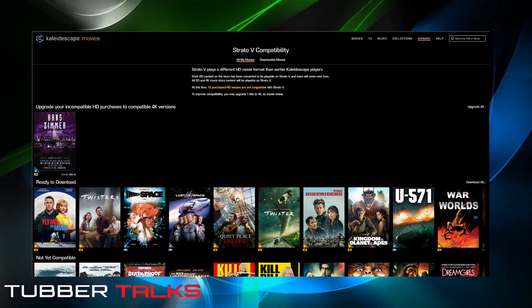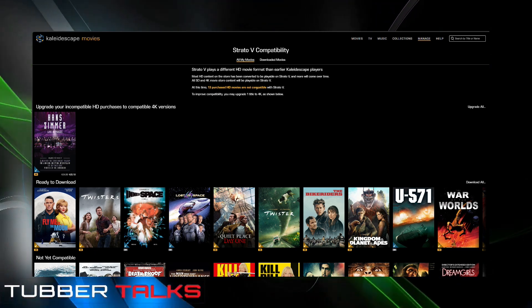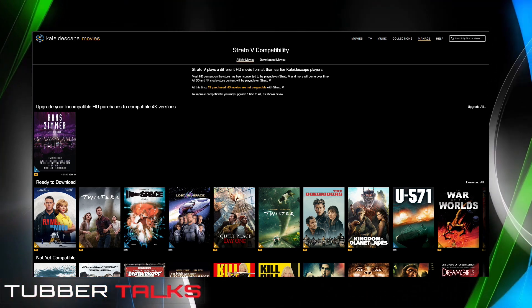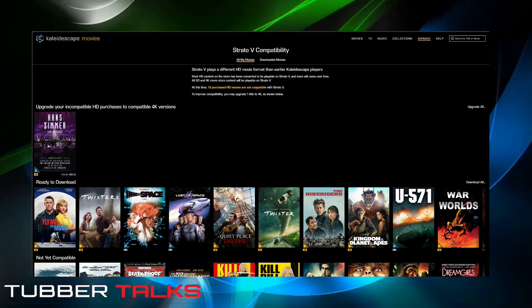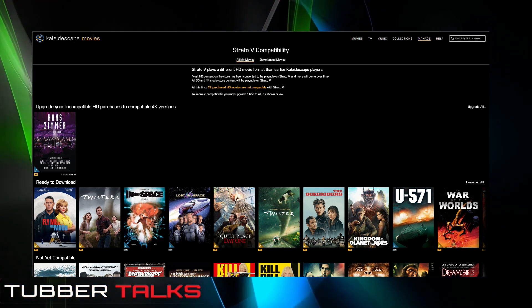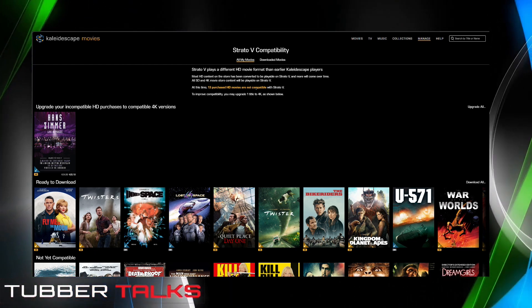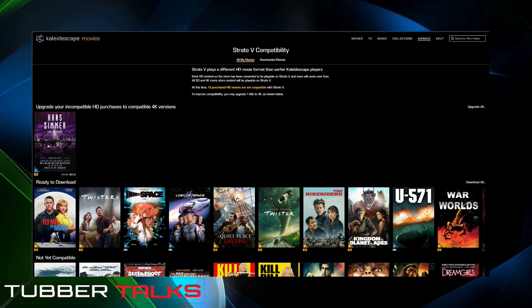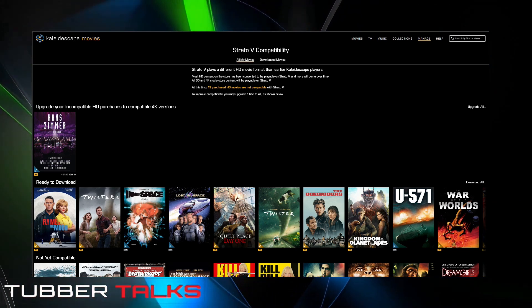There are two things here. The compatibility issue seems to be a different file system, so when you have some HD and SD movies on your system, you have to change it over for it to play on your TV. Nothing to do with Dolby Vision at all — just a different file system.